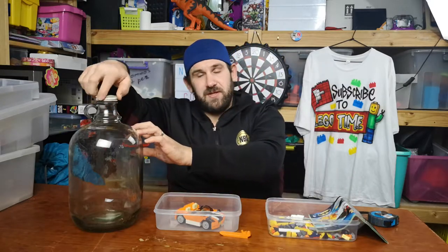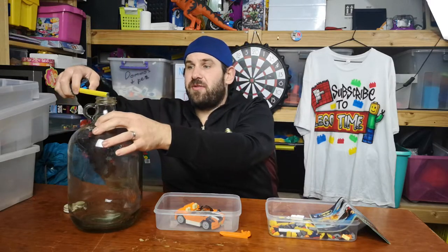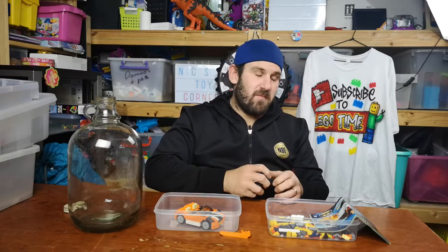I've got this old jug, it's been laying around the house for some time. I've got a tape measure. The measurement of the mouth of the jug is just under three and a half centimetres.